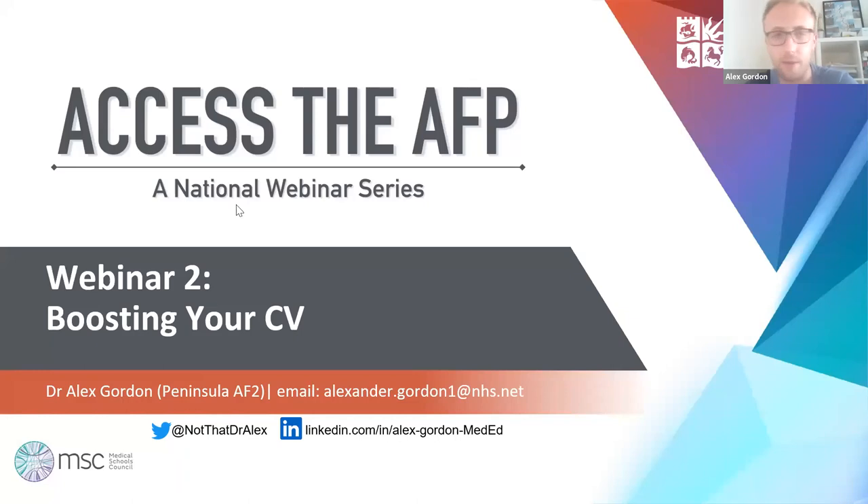Hello everyone, thank you for joining on your valuable Sunday evenings, hopefully you'll find this session useful. My name is Alex Gordon, I'm an academic or specialist — whatever we're supposed to be called now — foundation doctor, as an F2 in the Peninsula Deanery, currently based at Torbay Hospital in South Devon, doing my academic year in medical education and also clinical work in stroke medicine.